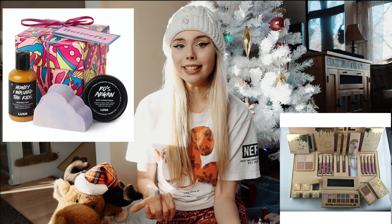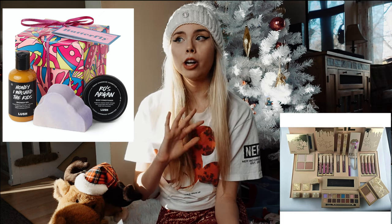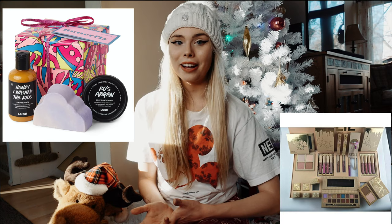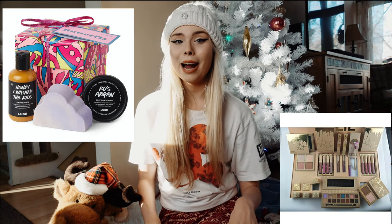Number one is makeup boxes. You can buy these at Ulta or Sephora — I'm sure there are so many different places you can find them. If you have a makeup lover in your life, this gift would be absolutely perfect for them, and most of the time they're already packaged like a present.